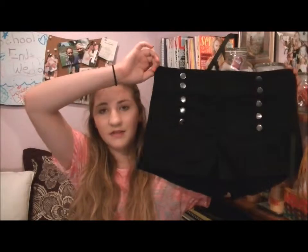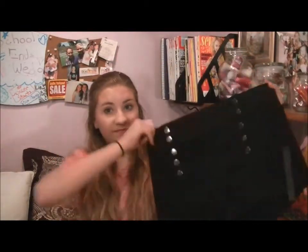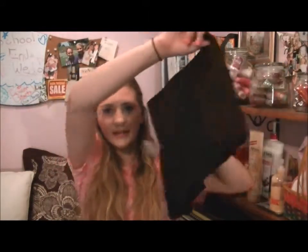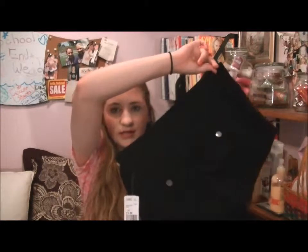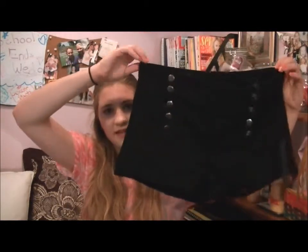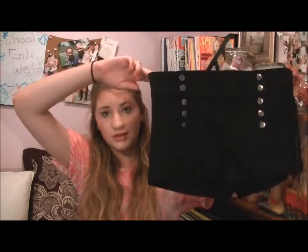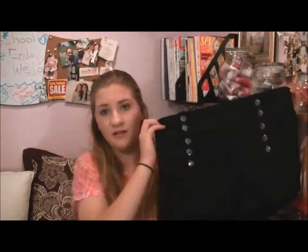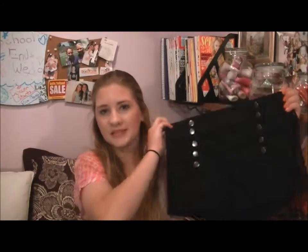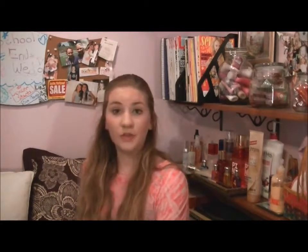I love these shorts so much. They have five buttons on both sides of them, and in the back they just have two pockets and two buttons. They were only $14.80, which is a great deal for a pair of shorts. I'm going to be wearing these a lot this summer. The next two things I got were two circle skirts.